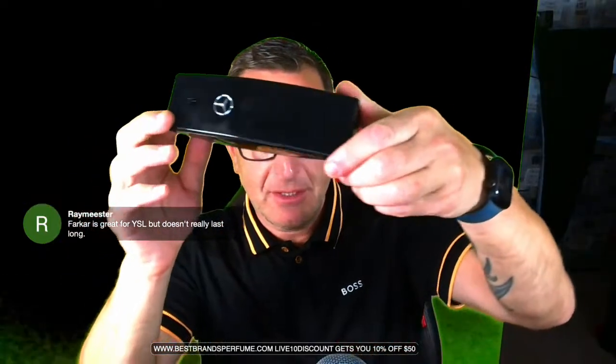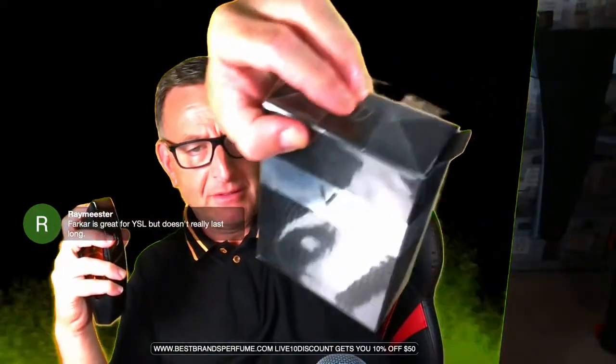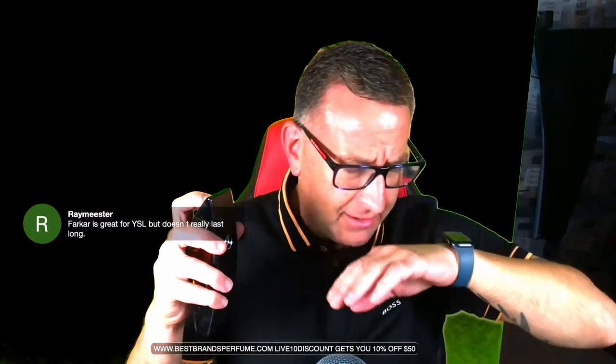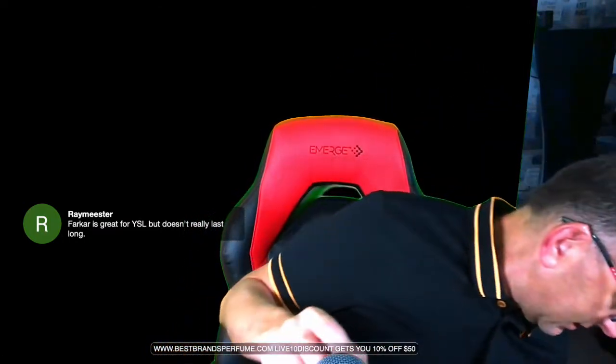The next fragrance I've been wearing a lot is Mercedes Benz Club Black — someone said it smells like Double Vanille by Girling. A lot of people know this one. I'd recommend finding it on this website — they're giving out a free fragrance with a $60 purchase. With $60 you get this fragrance by Flavia called Viking, and this thing is just amazing right off the bat, it smells so good.